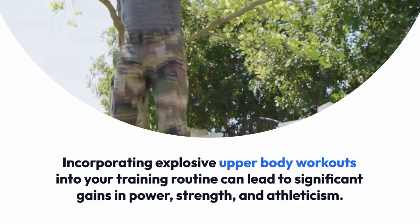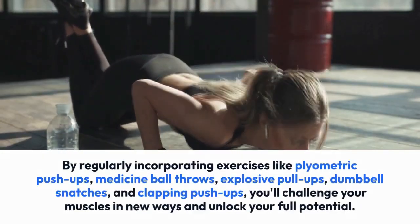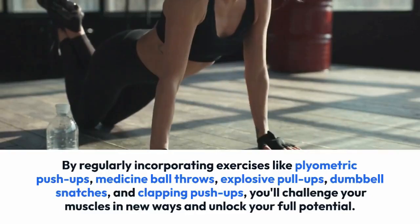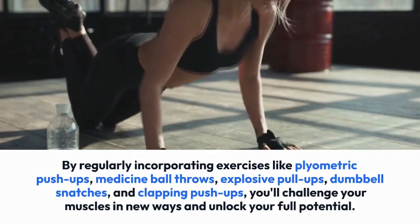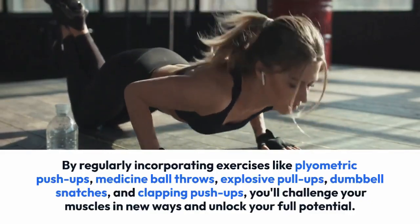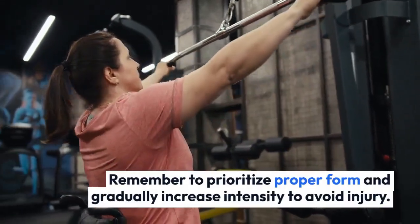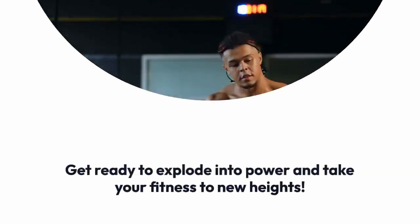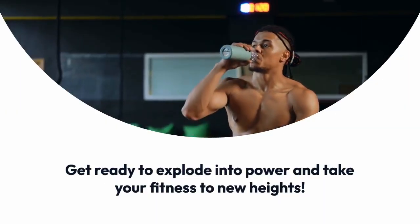Incorporating explosive upper body workouts into your training routine can lead to significant gains in power, strength, and athleticism. By regularly incorporating exercises like plyometric push-ups, medicine ball throws, explosive pull-ups, dumbbell snatches, and clapping push-ups, you'll challenge your muscles in new ways and unlock your full potential. Remember to prioritize proper form and gradually increase intensity to avoid injury — get ready to explode into power and take your fitness to new heights.